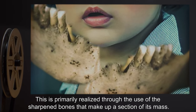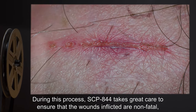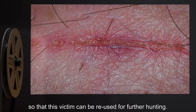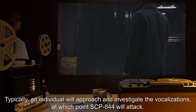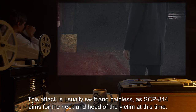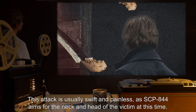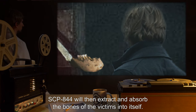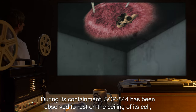This is primarily realized through the use of the sharpened bones that make up a section of its mass. During this process, SCP-844 takes great care to ensure that the wounds inflicted are non-fatal, so that the victim can be reused for further hunting. Typically, an individual will approach and investigate the vocalizations, at which point SCP-844 will attack. This attack is usually swift and painless as SCP-844 aims for the neck and head of the victim, then extracts and absorbs the bones of the victim into itself.